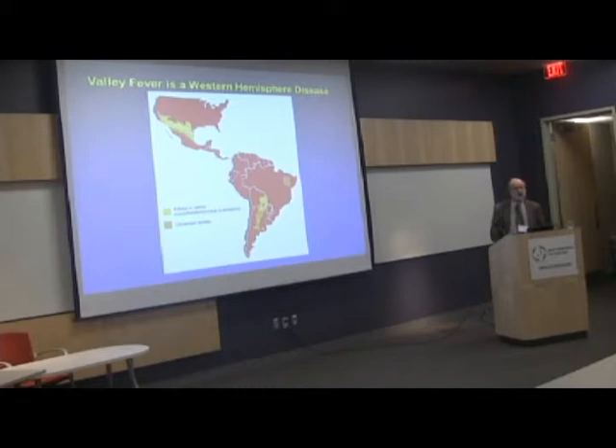Actually, the first case of Valley Fever — coccidioidomycosis — occurred in Argentina over a century ago, in 1893.